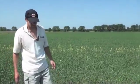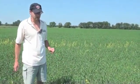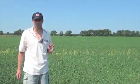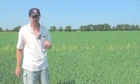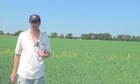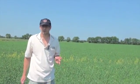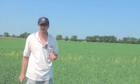Wheat midge overwinters as a larva in the soil. We usually start seeing the adults somewhere around the beginning of July — some years it's the very end of June, other years it's into July. This year we're a bit later than normal. We can forecast or predict when the midge should be starting to come out as adults using something called degree days. Based on our degree day models, they should be coming out probably within the next few days as adult midge.